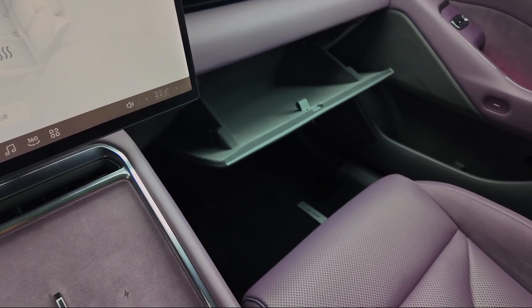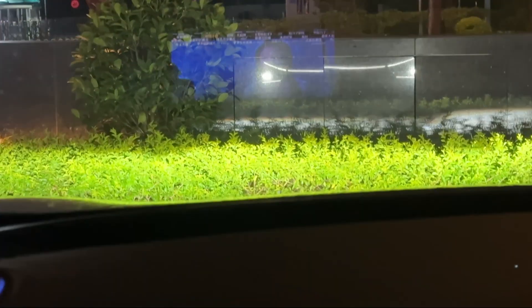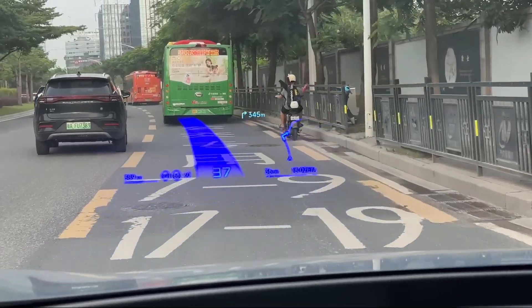P7 boasts a Dynaudio speaker system with Dolby Atmos technology to deliver an experience that will impress the most avid music listeners. P7 can also be used as a boombox with its two exterior speakers, so you can enjoy your music outside the cabin.